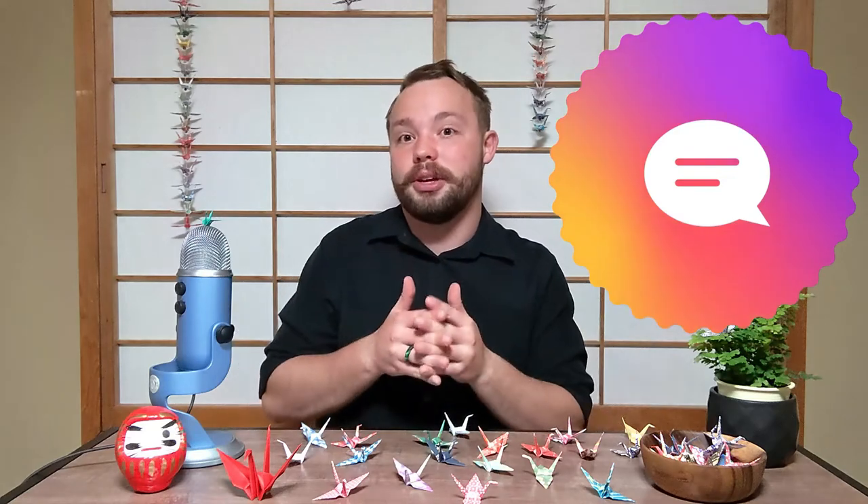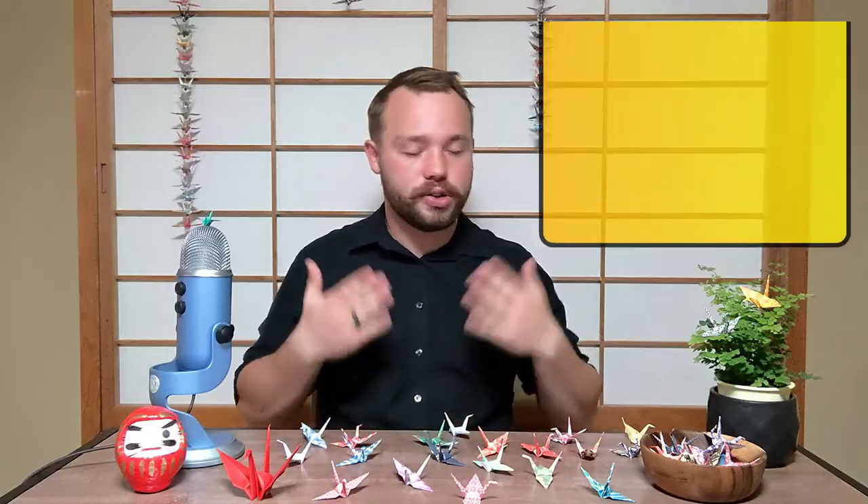Please let me know in the comments what your favorite origami is, and if there's any origami you want us to make a video for so that we can teach you how to do that.